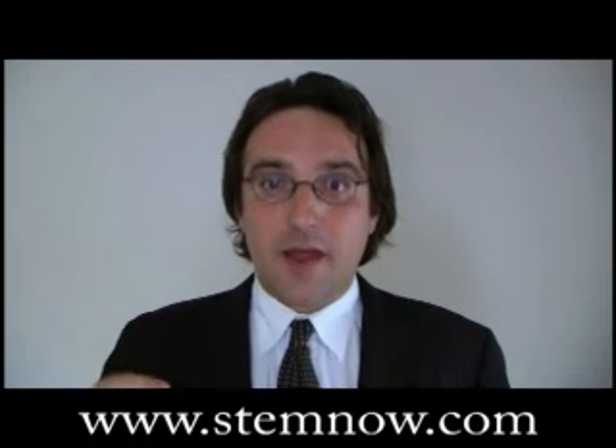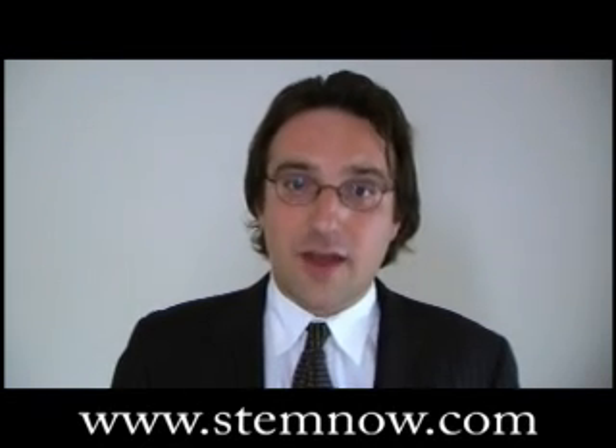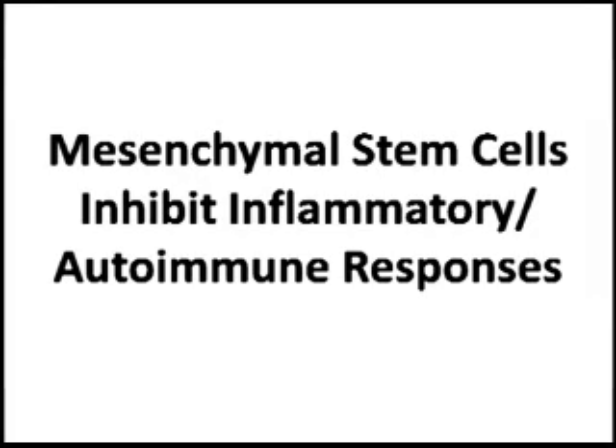Number two, mesenchymal stem cells suppress inflammatory reactions and produce different factors that slow down inflammation.